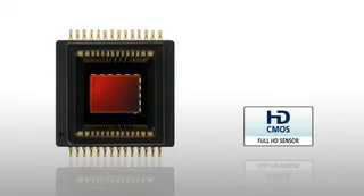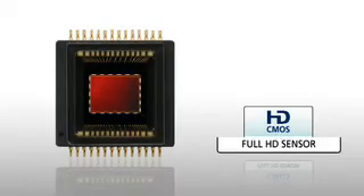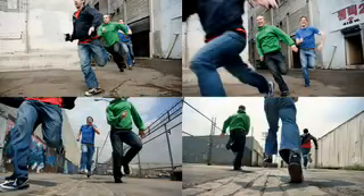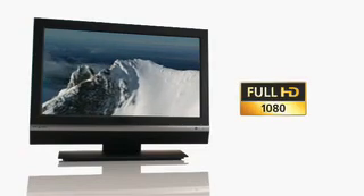Next, a Canon Full HD CMOS sensor senses all of the detail of a scene, capturing Full HD pictures at the same resolution as the latest Full HD televisions.